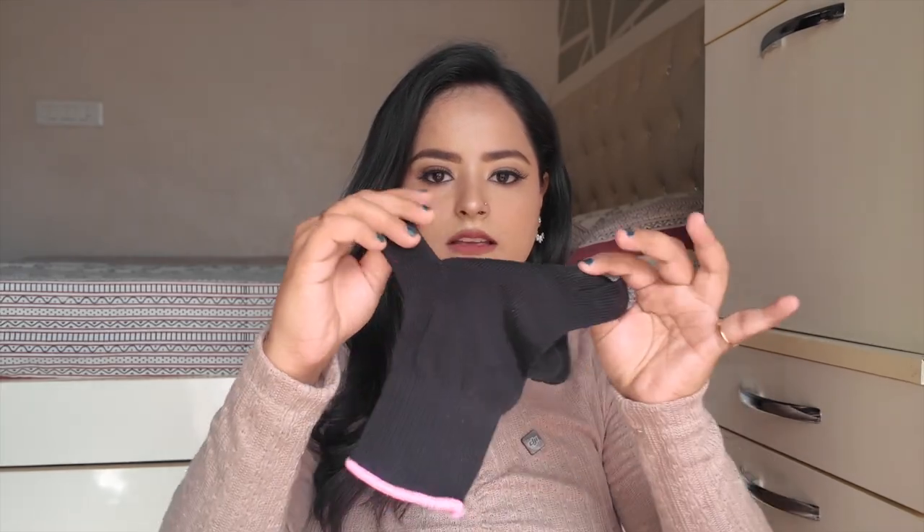It also comes with a glove to protect your hand while curling, since your hand can come close to the barrel a lot. So yeah, that's a nice addition.